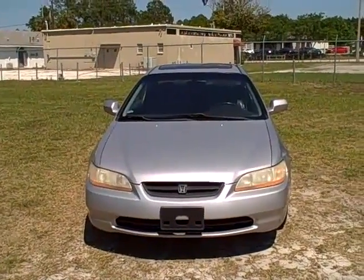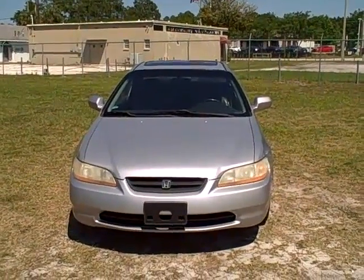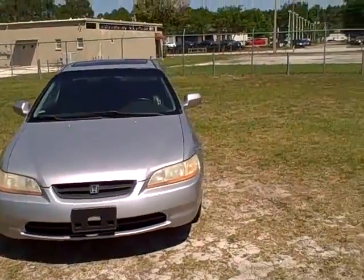Hey, this is Francis with First Place. Call me on my cell at 352-745-2019. I've got a 2000 Honda Accord Coupe, Silver EX, leather, power seat — all the goodies. So let's check it out. This is a really nice 2000 Honda Accord. Give me a call, 352-745-2019 on my cell phone.